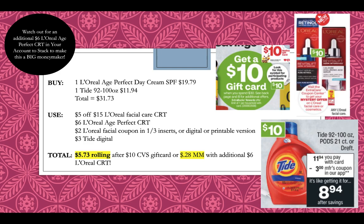Or if you happen to have two $6 L'Oreal Age Perfect CRTs in your account, you can stack these together on one product because these do not have quantities, so they will stack together. This will end up being a $0.28 moneymaker if you do have two $6 CRTs.